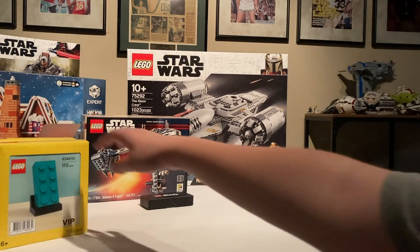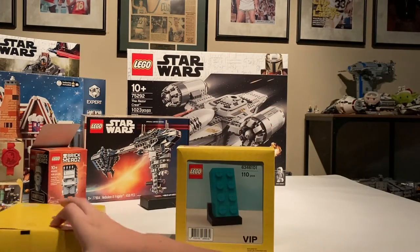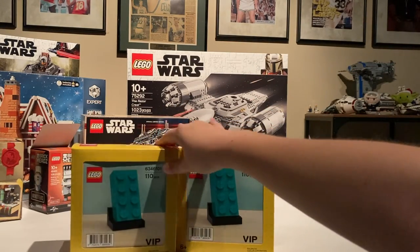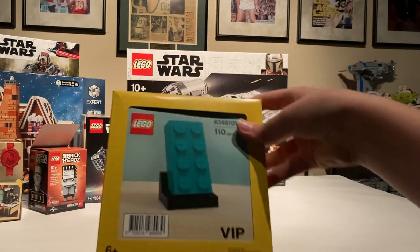Here are some teal bricks. I have two, because we had two VIP weekend hauls. One I already built — you can tell I did a review, so go check that out if you haven't. And one I'm going to keep in my sealed collection.